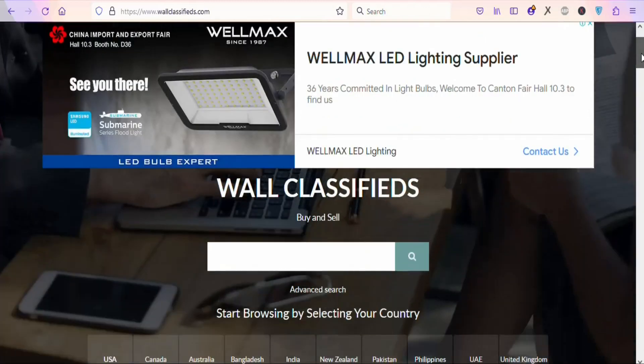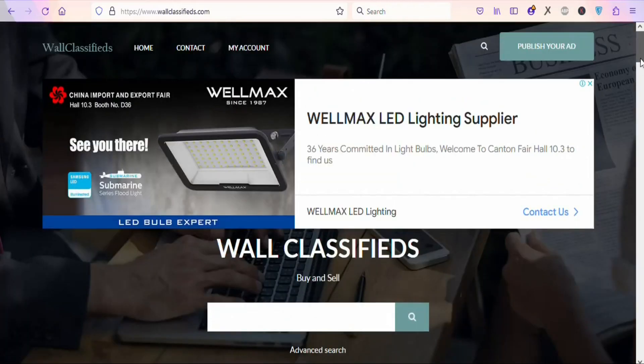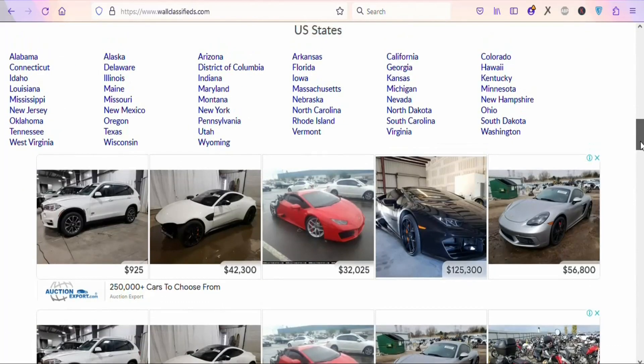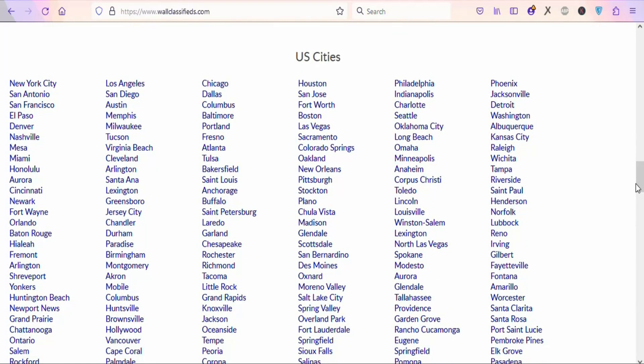The next step is to go to worldclassifieds.com. This website allows you to promote your affiliate links to any country you want. You can see countries like the US, Canada, Australia, Bangladesh, India, New Zealand, Pakistan, Philippines, UAE, and the United Kingdom. You can scroll down to see all the states in the United States and target specific cities.